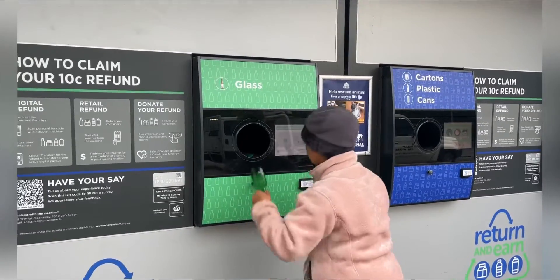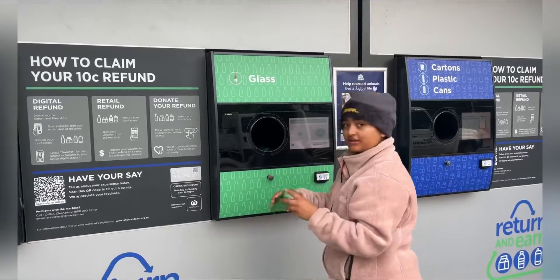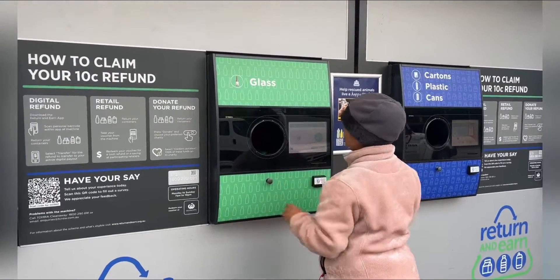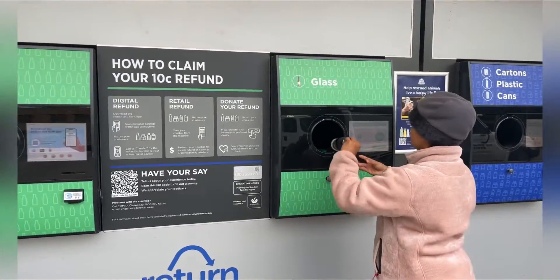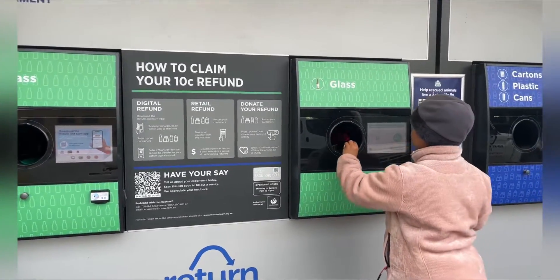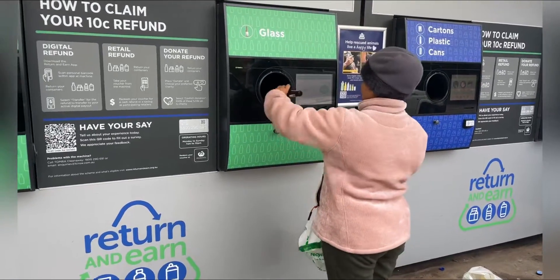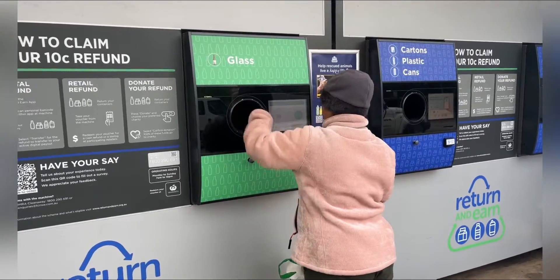It showed that we need to put the bottle in bottom first. We can hear the sound of the bottles going in. This is pretty good because we can recycle all the materials we have, they'll get utilized, and we'll get some money off it.